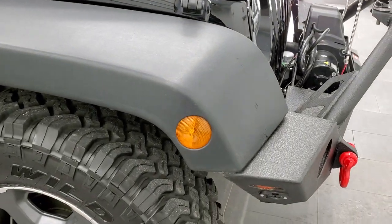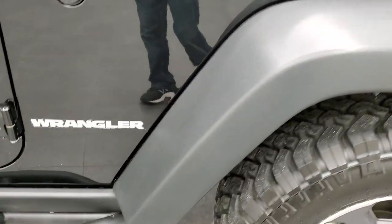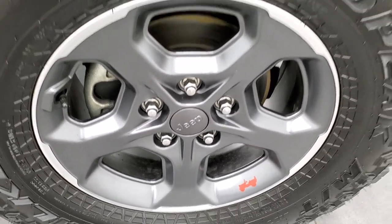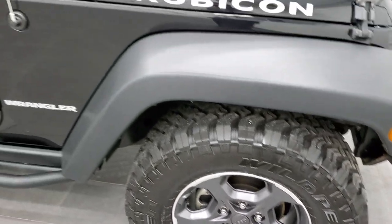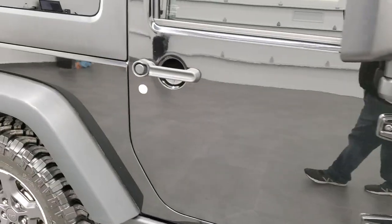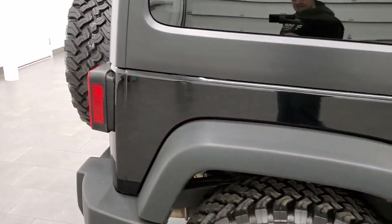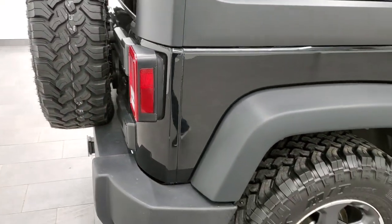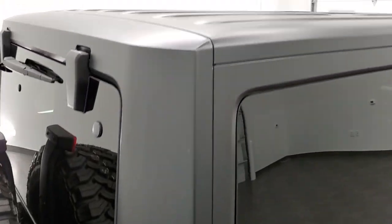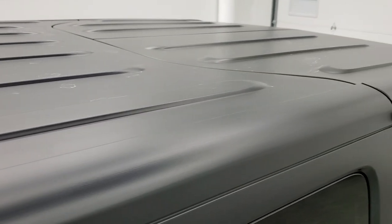As you go down this side of the Jeep, take note of how clean the body is, how reflective and mirror-like that paint is. We take these HD videos so if you are far away or even close by and you just cannot make the trip down, but you're still interested in purchasing the vehicle, you can see the Jeep, hear the Jeep, and have confidence in what you're looking at before you even get here — so that when you do get here, there are absolutely no surprises.